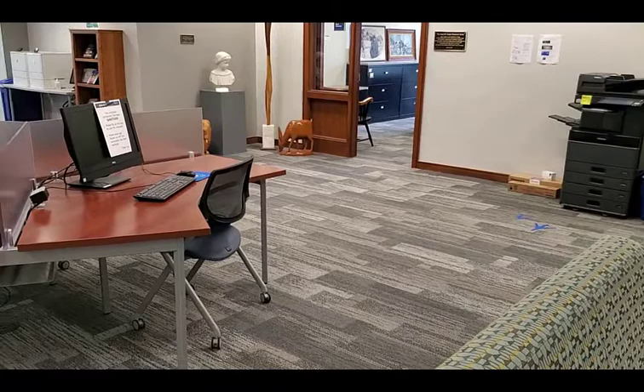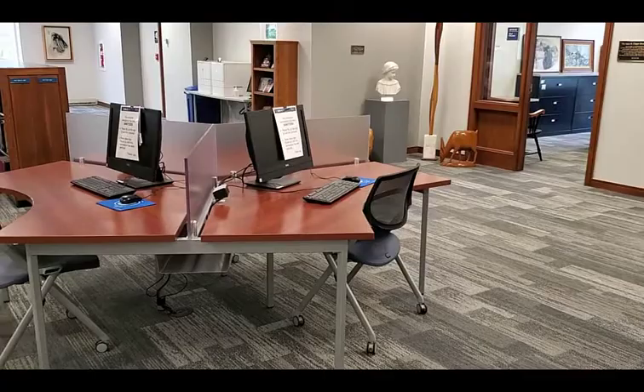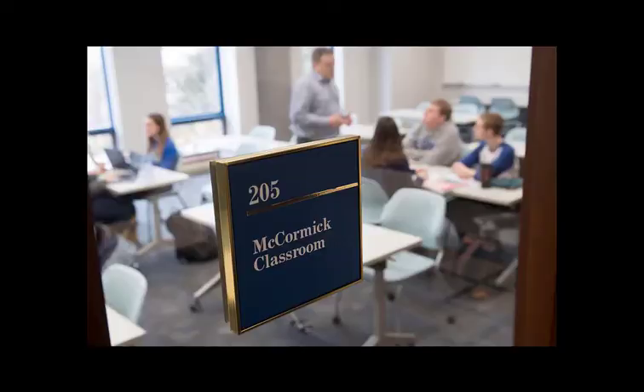We also have a copier and printers on this floor as well as computer stations. Keep in mind that you can use the copy machine to print in color.